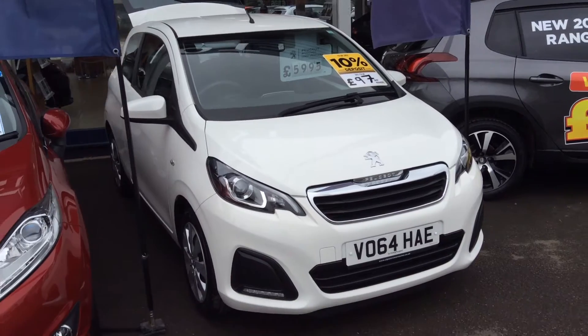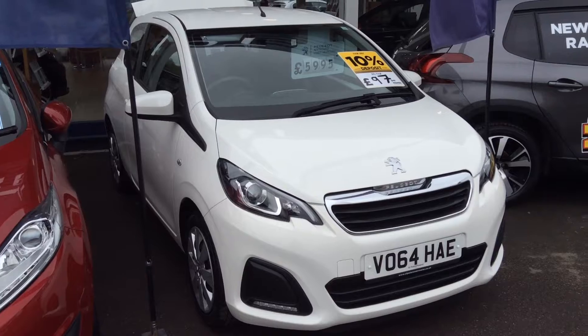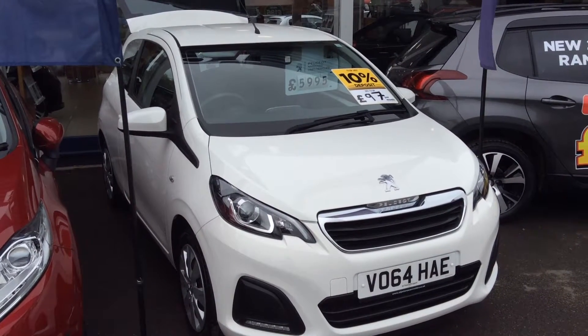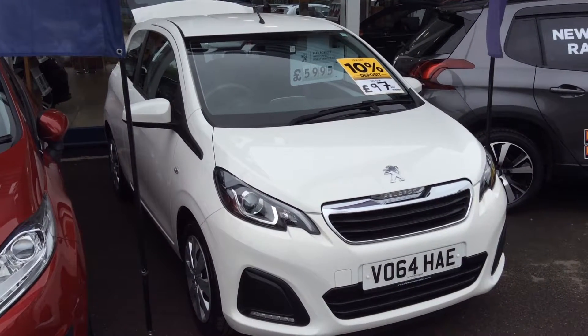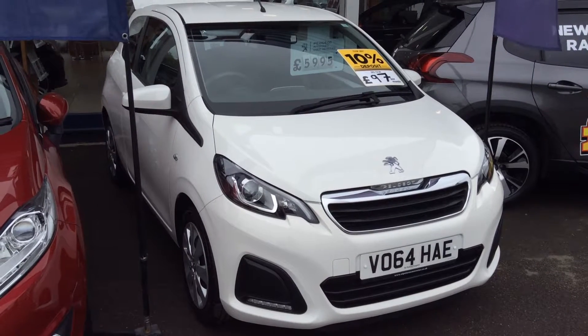One extra thing to add: if you're coming down this bank holiday weekend, we are doing a beach ball bonanza. Every car with the beach ball sticker on it, we're knocking £500 off. So £500 saving on this is quite a big deal.